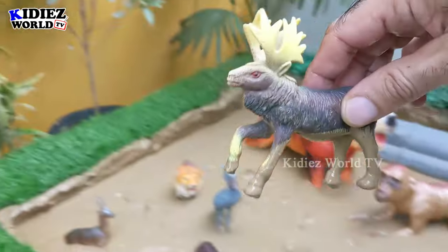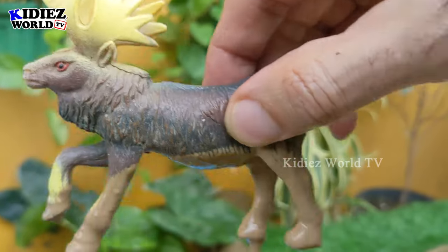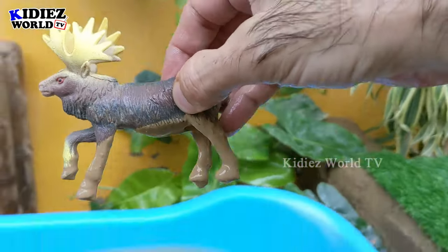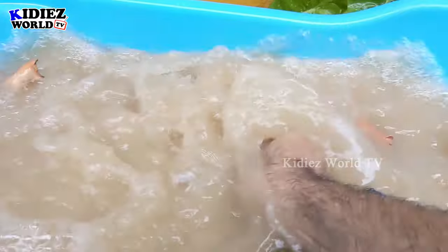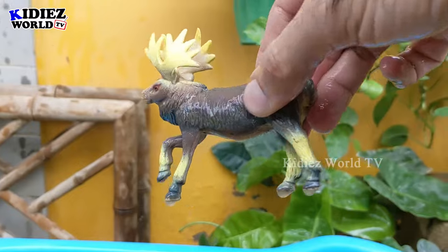The next one we have is moose — a very innocent and medium-sized animal. This animal has lots of horns on his head. A herbivore and very peaceful animal. Let's wash him — here we go, moose!